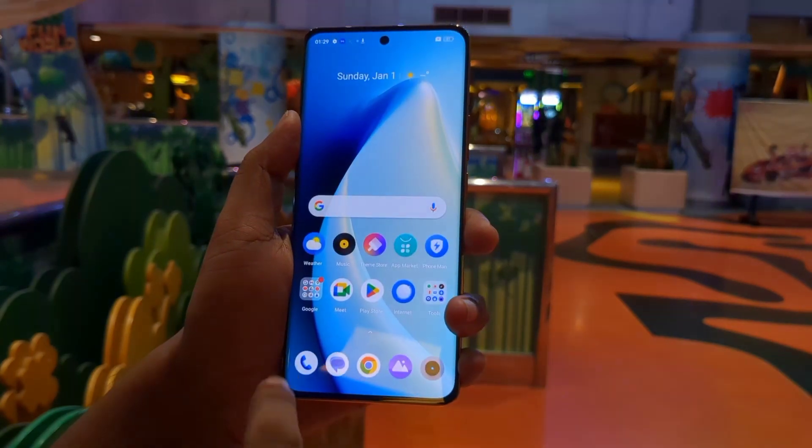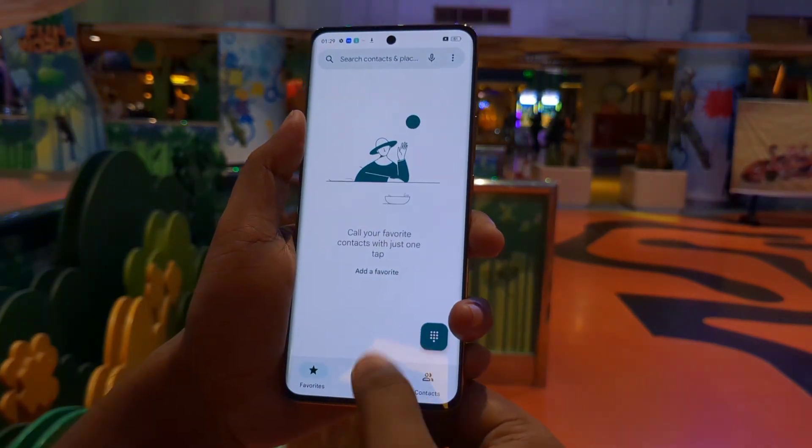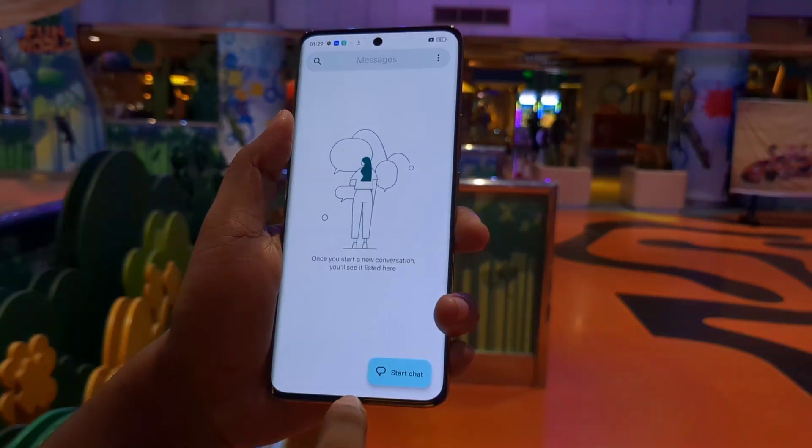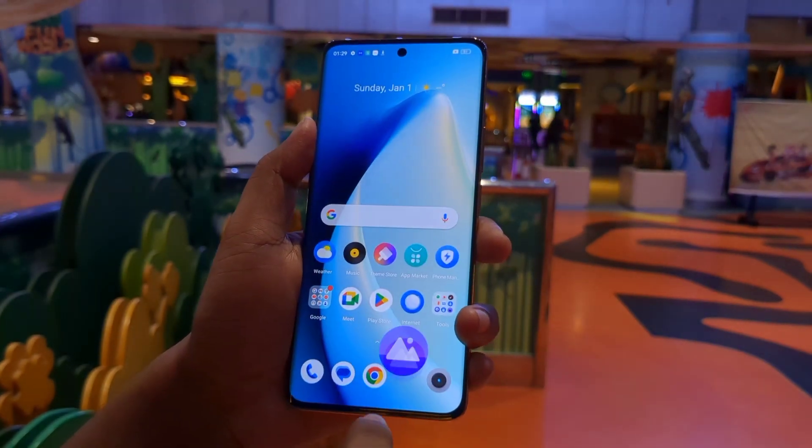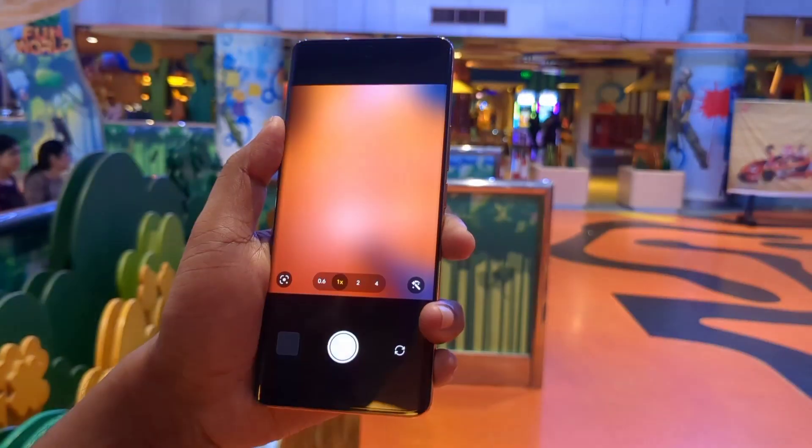The Dimensity 7050 chipset and Realme UI combination made app opening and closing fast and smooth. But I'm going to test this device properly before I can recommend it accurately.